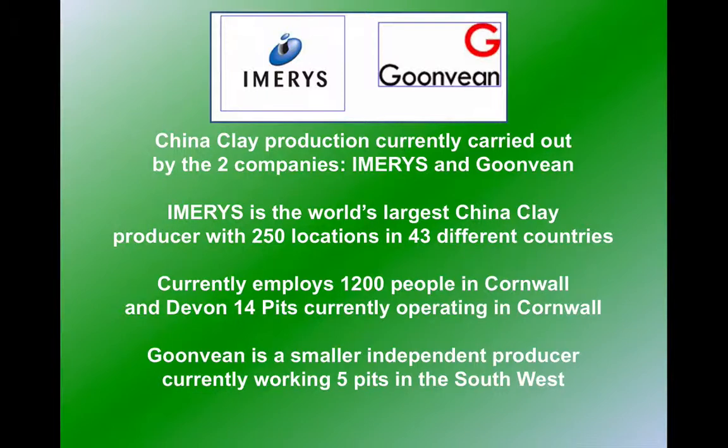This is a resource that's still being extracted today. Many of the geological resources we study in Britain are historical, if they're still being extracted on a much smaller scale. China Clay extraction though is still a big industry in this part of the world.